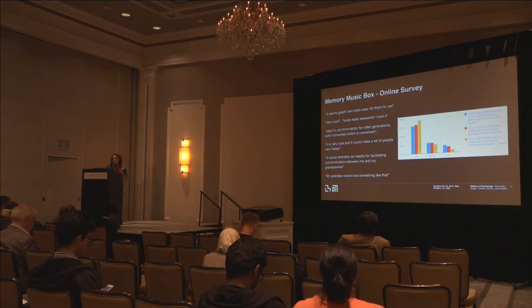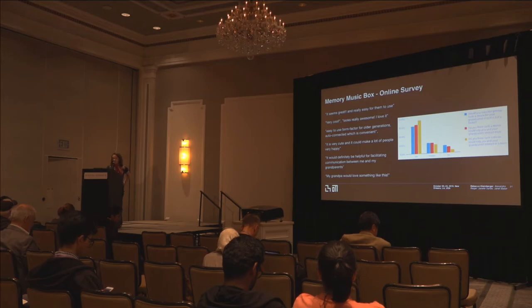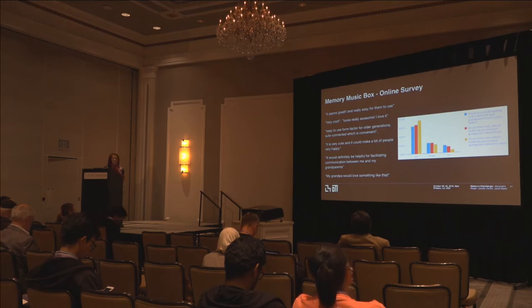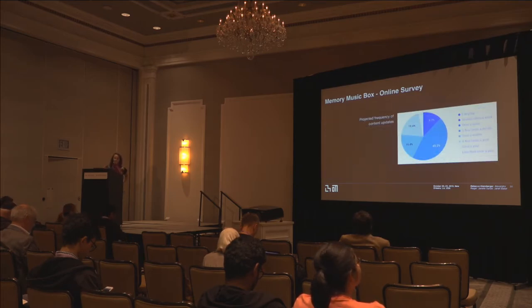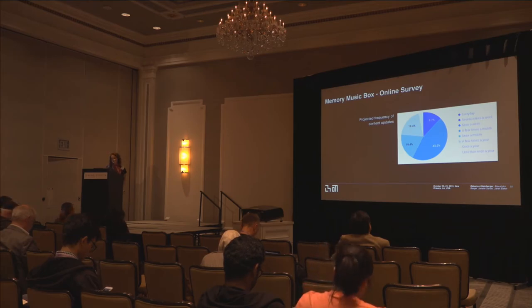Participants were then introduced to the concept of the music box and shown the curated slideshow interface. Many believed the device could improve frequency of contact, though a small percentage questioned whether the box format would be beneficial — one noted: 'It requires good internet connection; if it doesn't work a few times, my grandma might get frustrated.' The idea of incorporating reminiscence therapy into technology was popular, with 74% agreeing it could induce more meaningful conversation. Interestingly, responses on how frequently grandchildren would update the media content showed a balance between how often they think about grandparents and how often they actually interact with them.